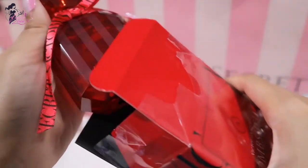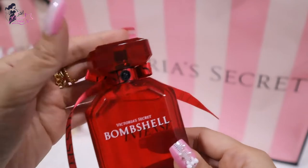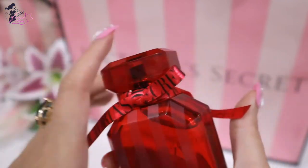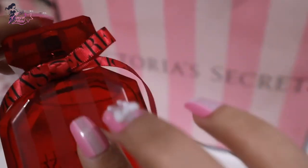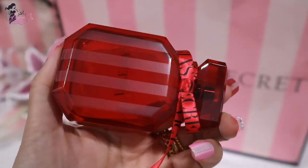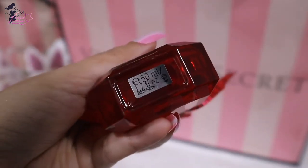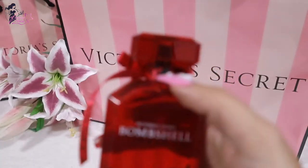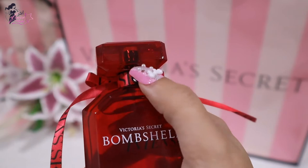And here it is — ta-da! Victoria's Secret Bombshell Intense. It's a very nice ruby red bottle. It's glass, so pretty. And it has this satin bow with Victoria's Secret on it, and a matte stripe. The bottle is a little bit glossy glass, and the stripes at the back are matte. At the bottom we can see 50ml or 1.7 fluid ounces. And you can see Victoria's Secret — VS — in black right there.